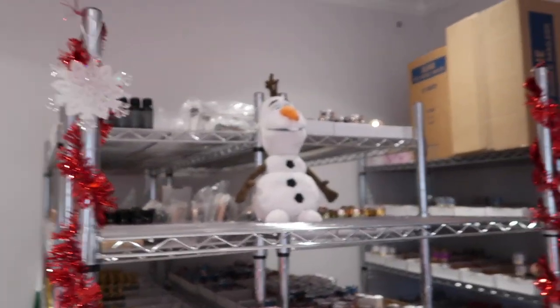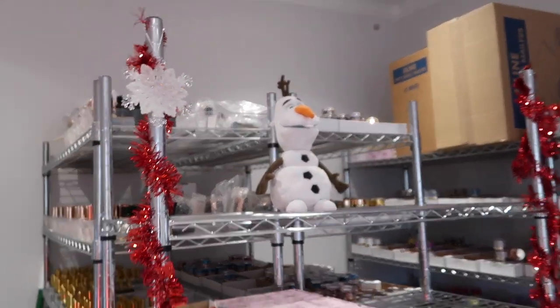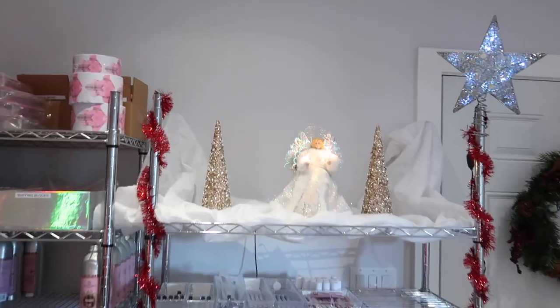Always gotta have a Christmas thing on the TV. Little snowman over here, we've got our Olaf, and our snowflake. Everything kind of looks like a candy cane. Little angel section.